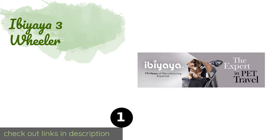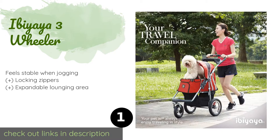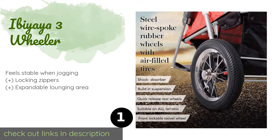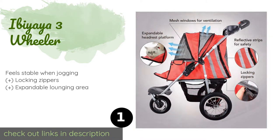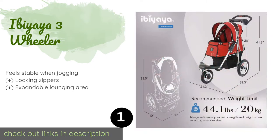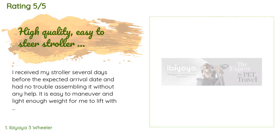The number one is the Ibaya three-wheeler, featuring an effective suspension system, air-filled tires, a swiveling front wheel that can also be fixed, a positionable canopy, and water-repellent fabric. The Ibaya three-wheeler is suitable for a variety of terrains and weather conditions. This product is available on Amazon for $219 and is rated 4.8 stars from 119 customer reviews.